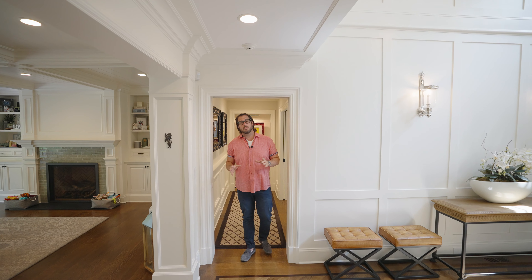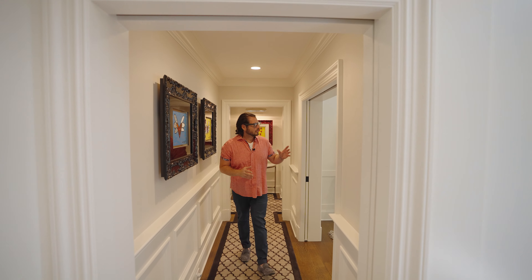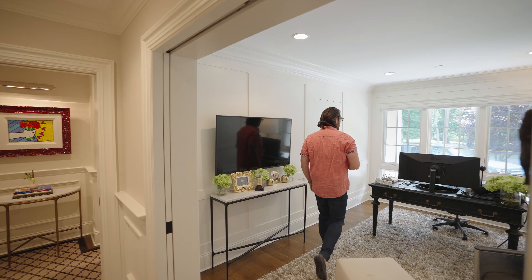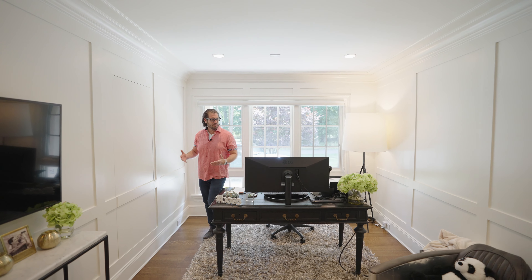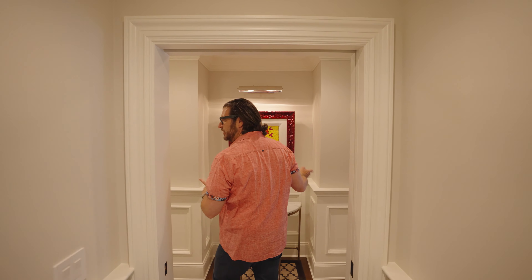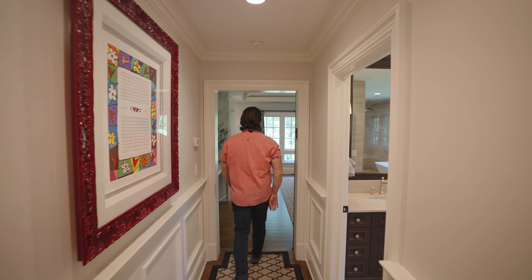Finishing up this lower level is the master bedroom suite. We start off with this incredible office to the far right — I can definitely see myself getting work done here, very tranquil, very zen. Let's walk a little further down this hallway, cut to our left, and I'll show you the sleeping quarters.